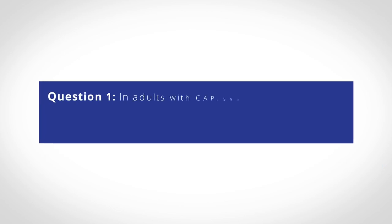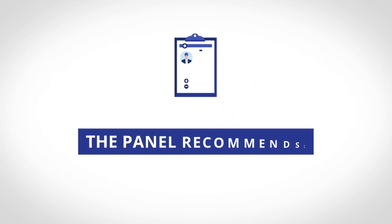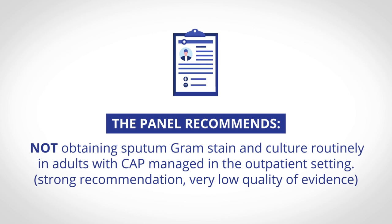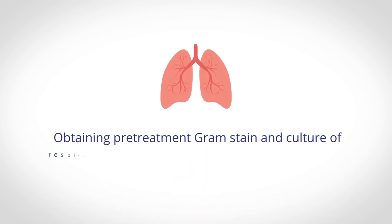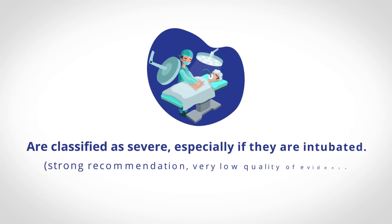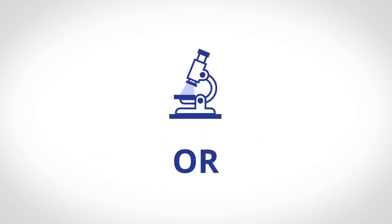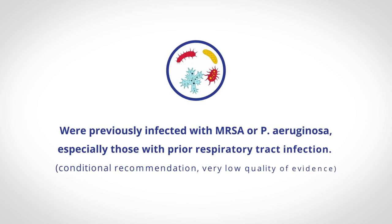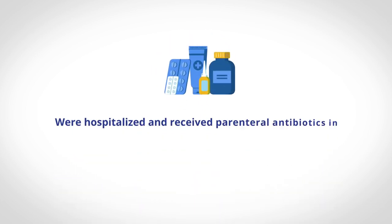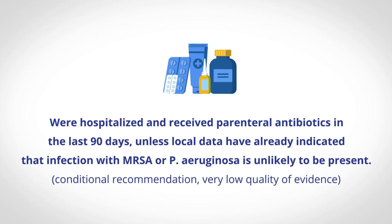In adults with CAP, should gram stain and culture of lower respiratory secretions be obtained at the time of diagnosis? The panel recommends not obtaining sputum gram stain and culture routinely in adults with CAP managed in the outpatient setting. The panel recommends obtaining pre-treatment gram stain and culture of respiratory secretions in adults with CAP managed in the hospital setting who are classified as severe — especially if they are intubated — or are being empirically treated for MRSA or P. aeruginosa, or were previously infected with MRSA or P. aeruginosa, especially those with prior respiratory tract infection, or were hospitalized and received parenteral antibiotics in the last 90 days, unless local data have already indicated that infection with MRSA or P. aeruginosa is unlikely to be present.